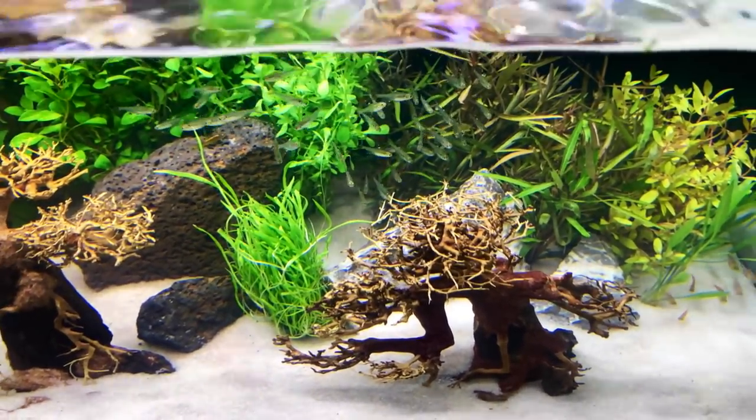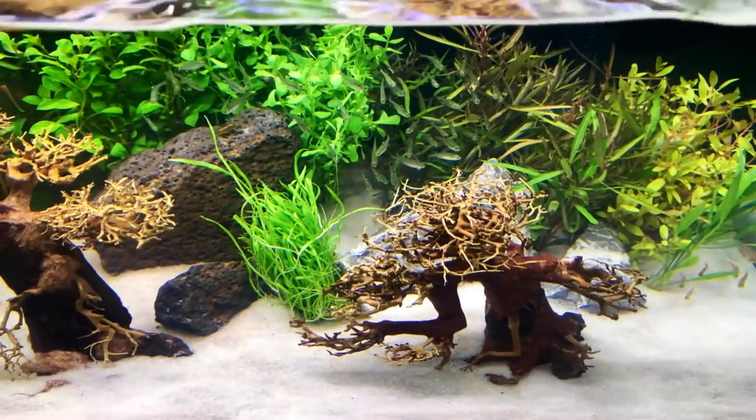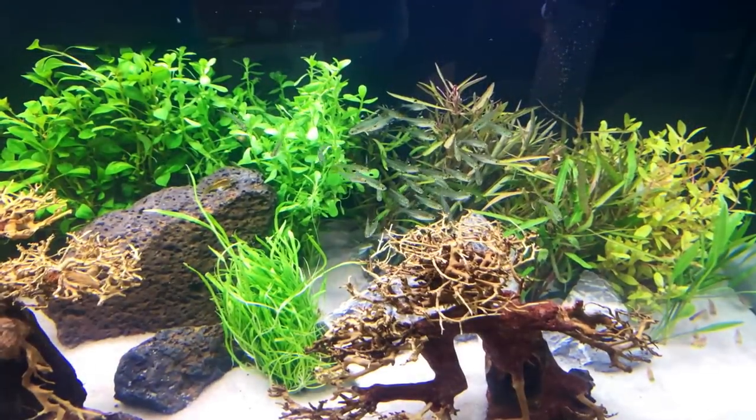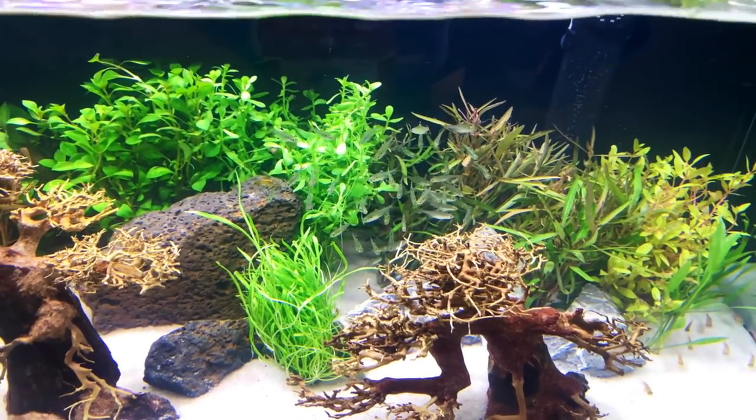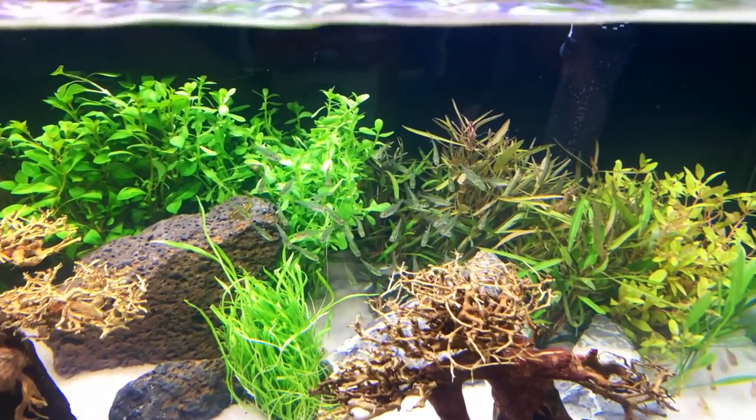You can see here they've got some tetras, and once again we've got a relatively common fish but it looks pretty awesome given the setup. And these ones don't even have a lot of color, but the way the light shimmers off of them it's pretty interesting.